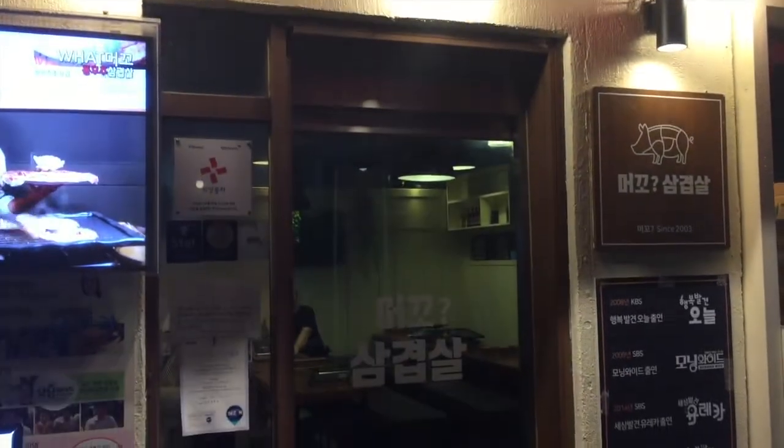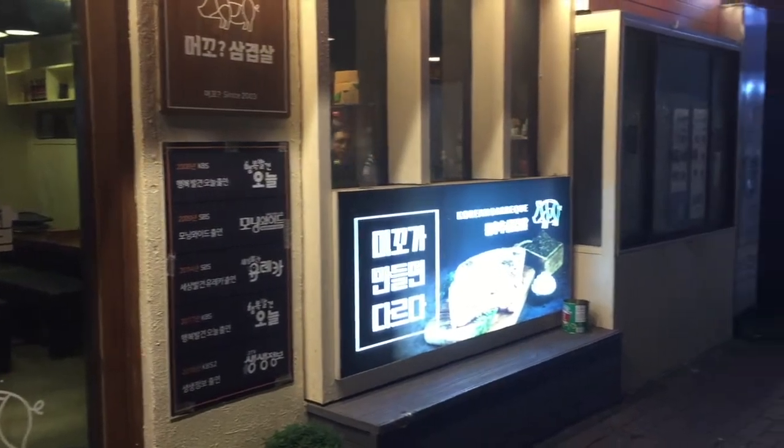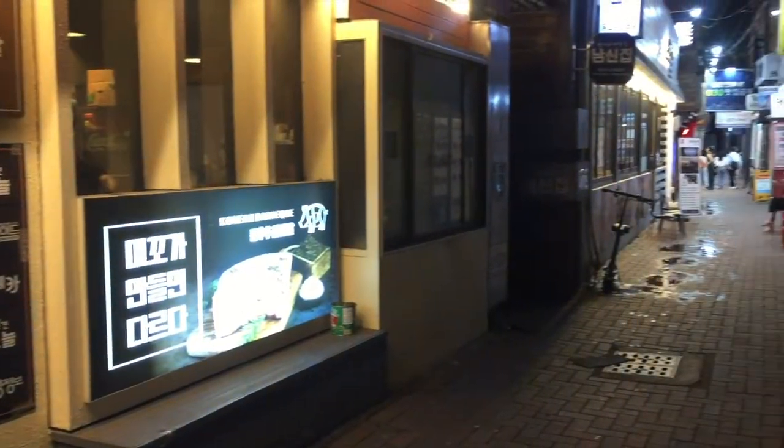Once everyone's assembled and you want to go in, enter the glass door here. A server will greet you and point you to a table where you can sit. Alright, let's go inside and check it out.